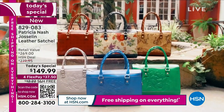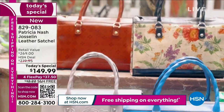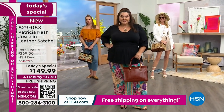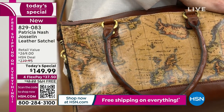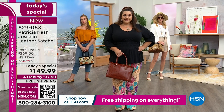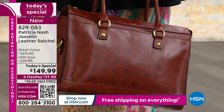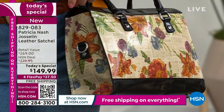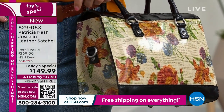Today we have free shipping on everything — that is so rare for us. It's a big deal to get this brand-new silhouette, the Jocelyn, with brand-new colors and prints on free shipping. This is a little over two pounds, and comparable bags at high-end department stores charge $8 to $10 to ship. It's normally $12 and change here at HSN. Patricia was adamant about having this at $149.99, and that price is only for today. Tomorrow it goes back up to about $220 — $70 higher. So I want you to get this now.